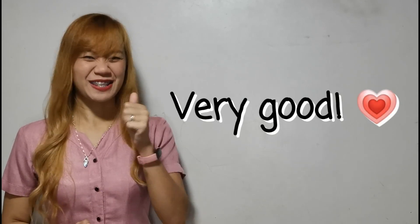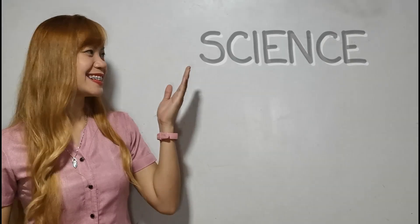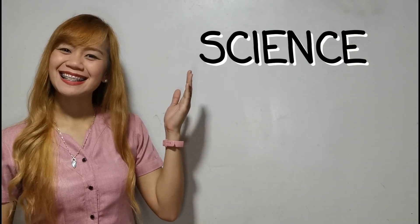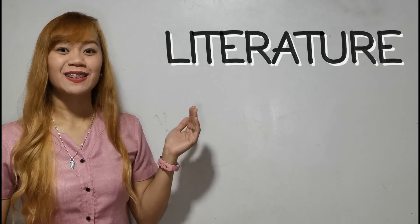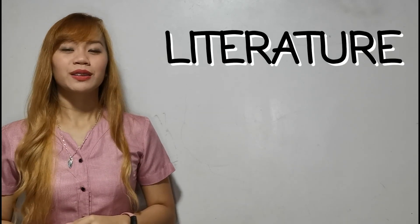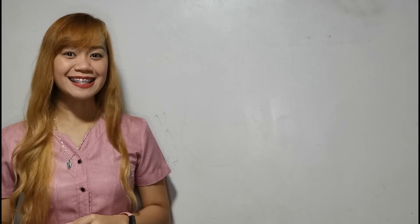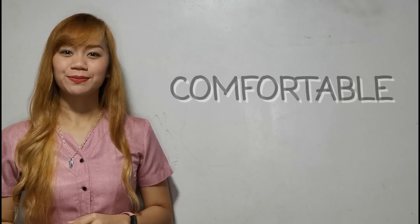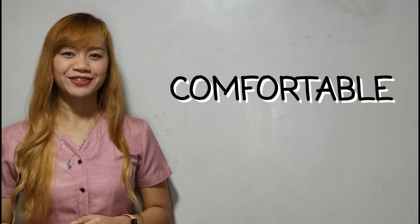Very good, you're doing a very, very good job! And that's it for our words for today. Now let's do a recap. The words that we learned are: science, literature, and comfortable.